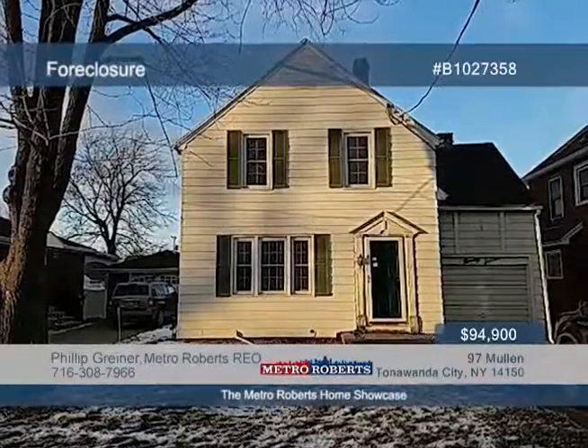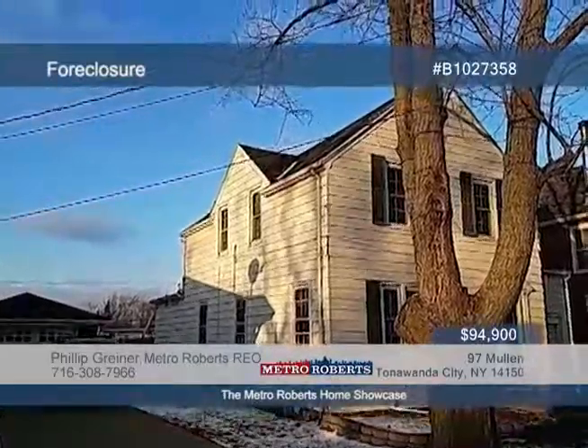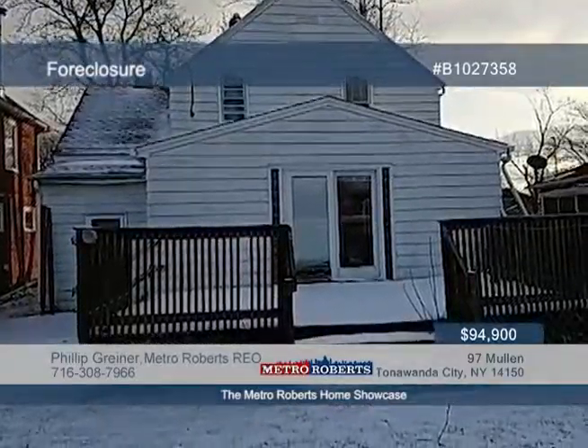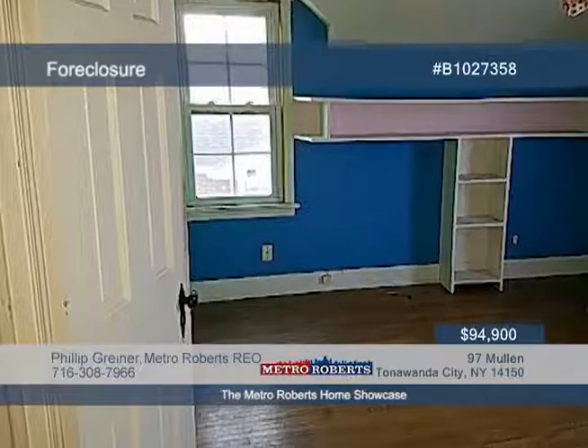Welcome to this charming three-bedroom home. Features include hardwood floors, a sliding glass door that brings you out onto the deck, and so much more. Don't miss out on the chance to make this home yours today. Metro Roberts REO has the keys and would love to show you everything this home has to offer. Call now to learn more.